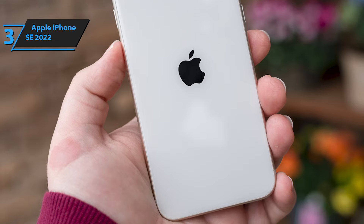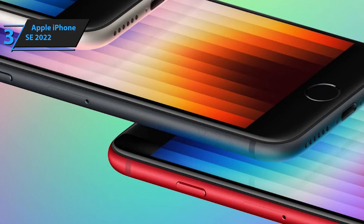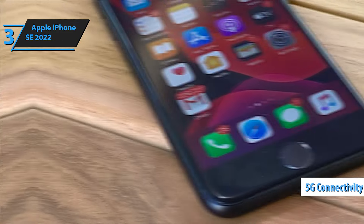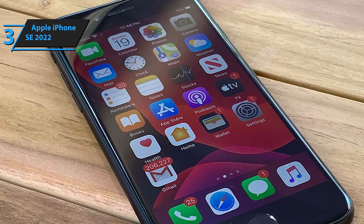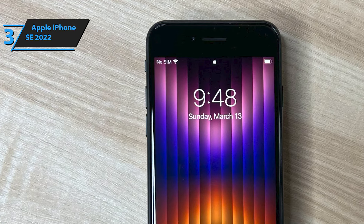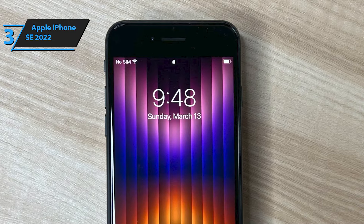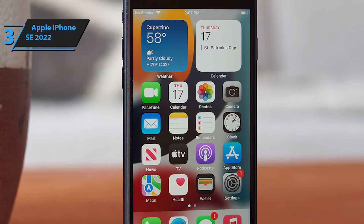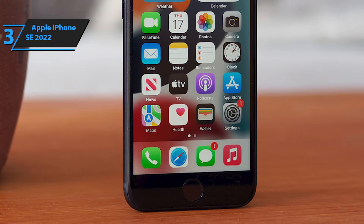The iPhone SE 2022's A15 Bionic chip not only enhances performance, but also optimizes battery life. However, heavy users might find the battery drains within a day. The device stands out for offering 5G connectivity and wireless charging at this price point, a feature it shares with few others, such as the Pixel 7a. While the single rear camera excels in daylight and managing scenes with high contrast, the absence of night mode is noticeable, especially when compared to Apple's premium models. Ultimately, the iPhone SE 2022's retro design could be its most polarizing attribute, appealing to some for its nostalgic value and to others as a reminder of how far smartphone design has evolved.